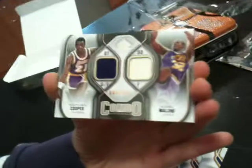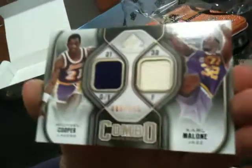Fourth pack — Michael Jordan Legacy, Stephen Jackson, Chris Dillon, Michael Cooper for the Lakers, and Kyle Malone for the Jazz. That's a jersey, 89 of 155.